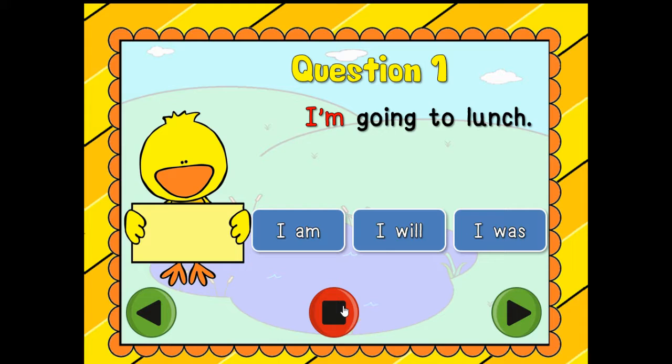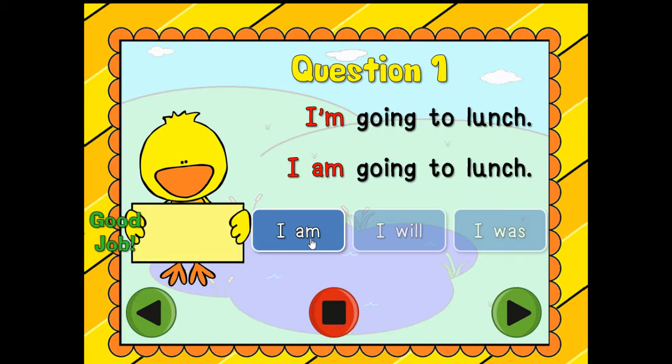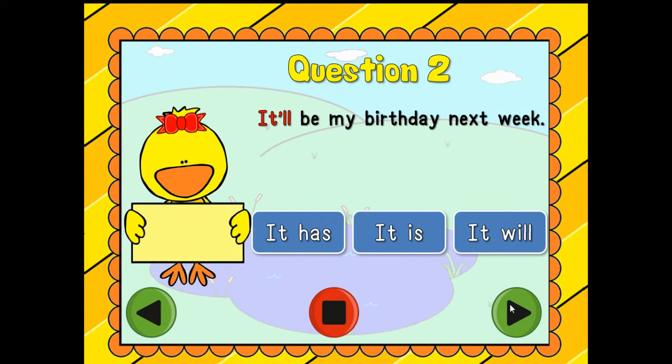Question one: 'I'm going to lunch.' Is it 'I am,' 'I will,' or 'I was'? Which one do you think it is? I'm going to give you some think time to figure out the answer. You're right — it's 'I'm.' I am going to lunch. Good job, let's go to the next one.